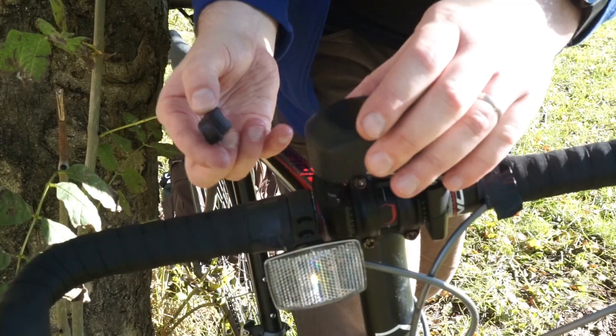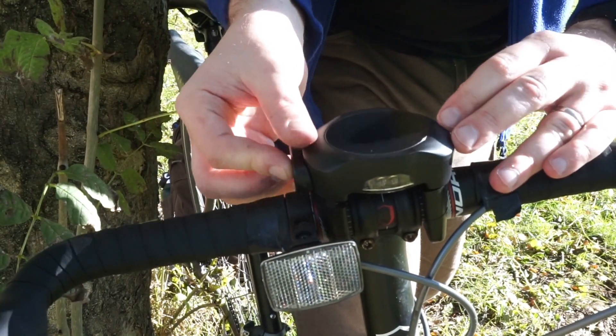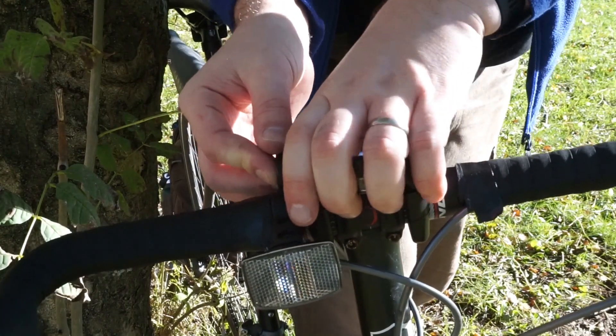This is the Smart Halo, a device that makes your bike smart. Using a constant Bluetooth connection to your phone, this thing does five very clever things.